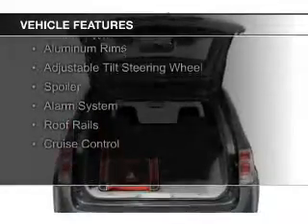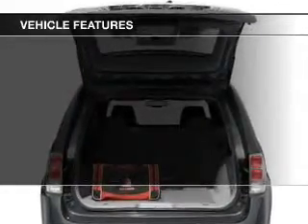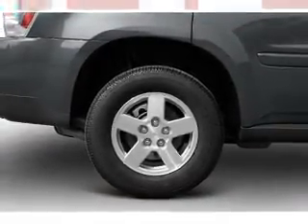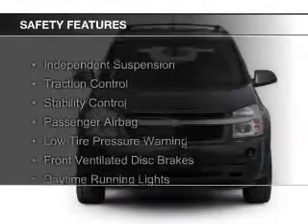Sirius XM satellite radio, digital audio input, steering wheel controls, aluminum rims, an adjustable tilt steering wheel, a spoiler, an alarm system, roof rails, and cruise control.